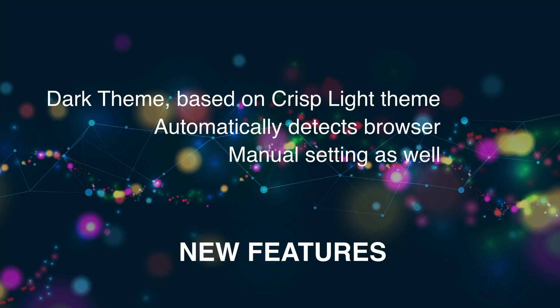However, you can also manually control it as well. So if you do prefer the light theme, you can do that. There are some other themes that you can use as well.